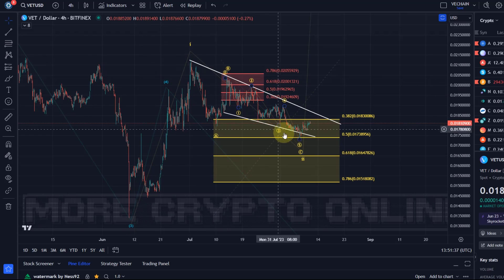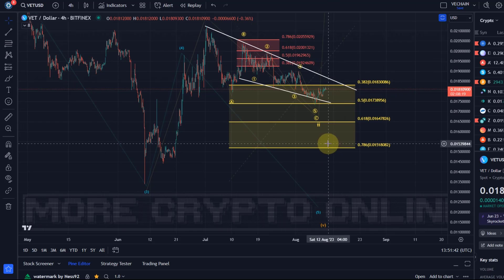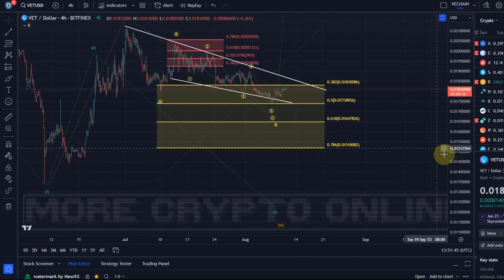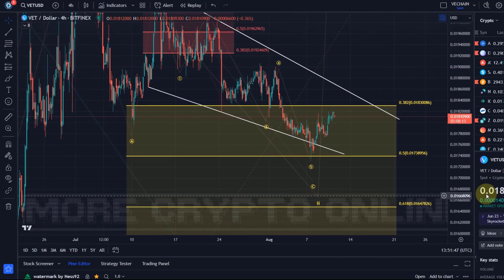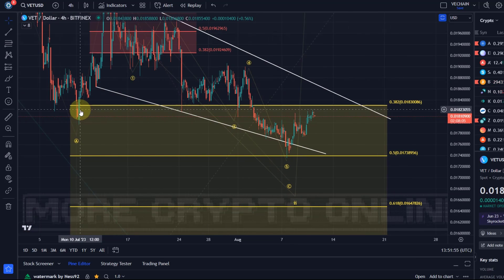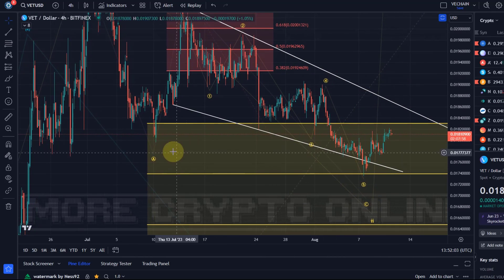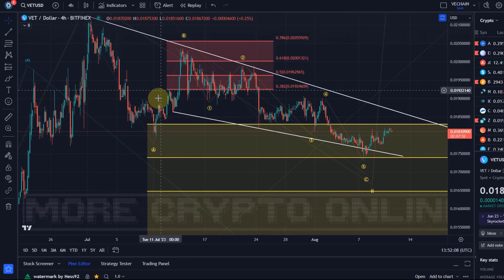We cannot blindly believe this is going to go up, but we can watch the relevant support levels and the relevant Fibs. You can see how relevant these Fibonacci levels are because price did touch the 50% Fib level here and reacted. Here as well, the 38.2 Fib level — we reacted to it here as well. It's just that the 38.2 Fib level, which is here at 1.83 cents, is typically not a reliable one for a wave 2.